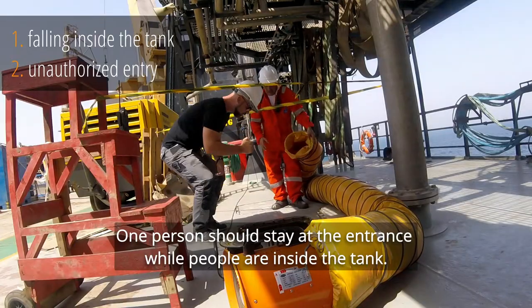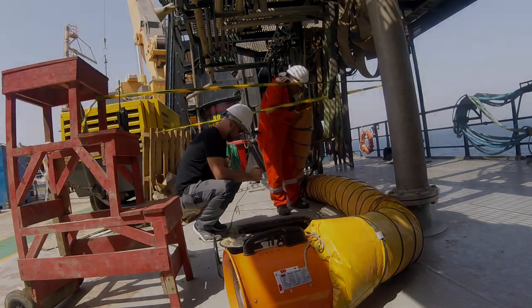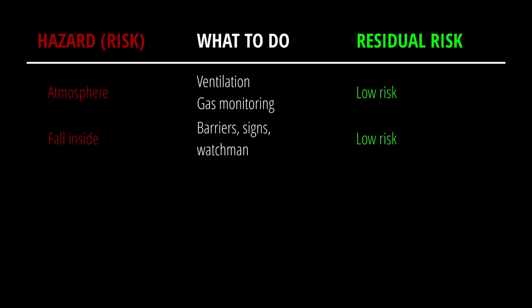One person should always stay at the entrance while other people are inside the tank. These are control measures to reduce risk of falling inside the tank by use of barriers, signs and watchmen. Risk is reduced to a reasonable level.